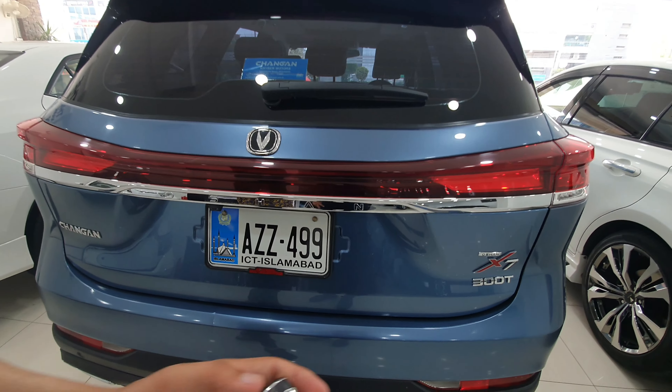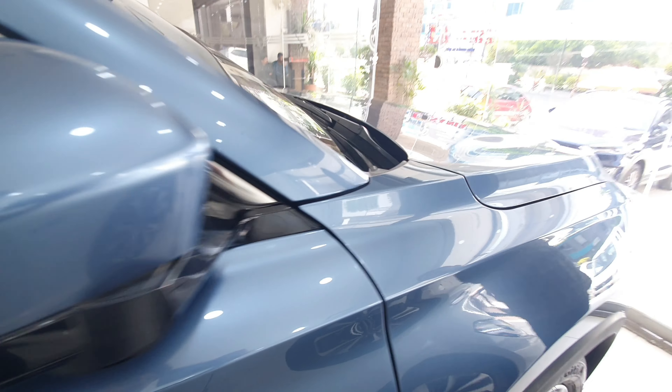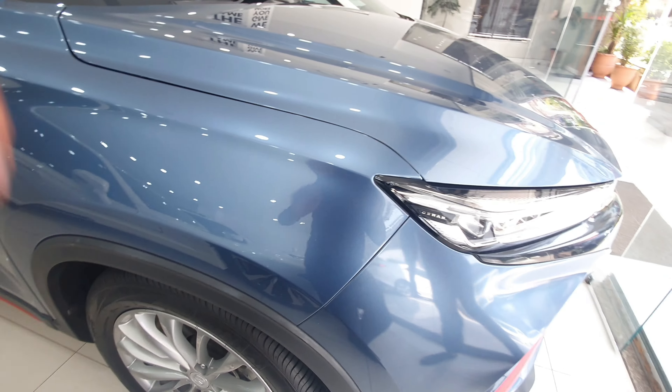If you talk about this car, there are many functions. In this car you have two options: a 5-seater variant and a 7-seater variant. The 5-seater is the top-end variant and the 7-seater is the base variant. The car has more or less options between them, which I will tell you in detail.